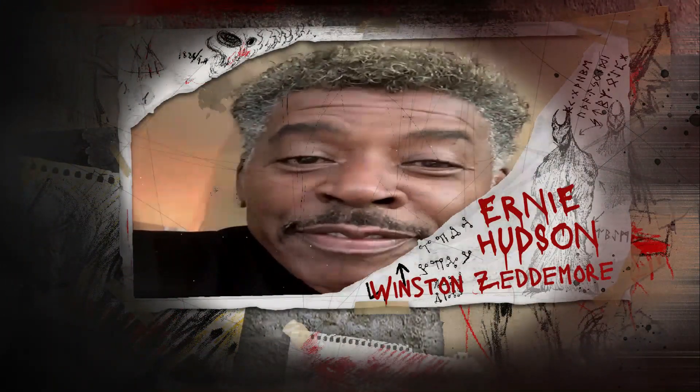Big shout out to the Magic Ghostbuster — hey Darren, very very impressive!